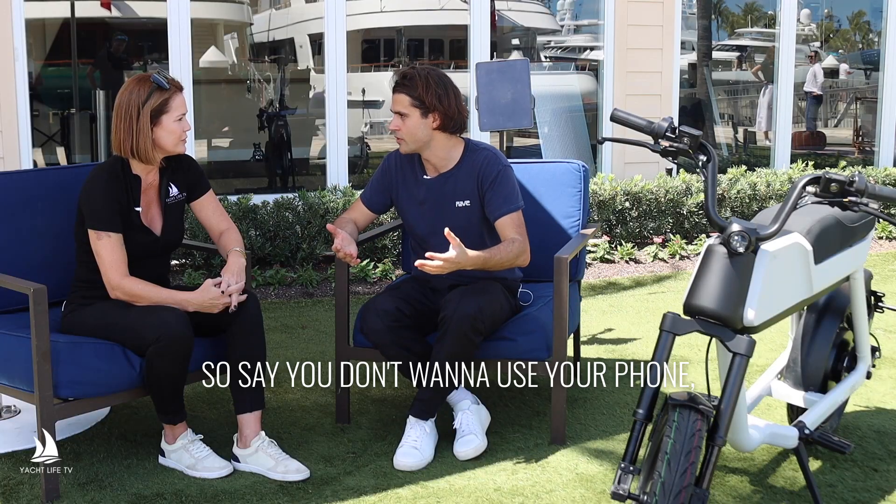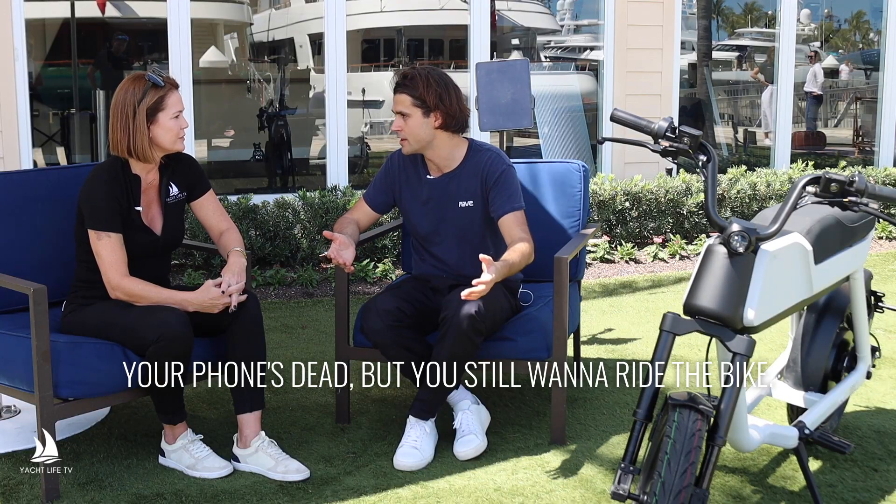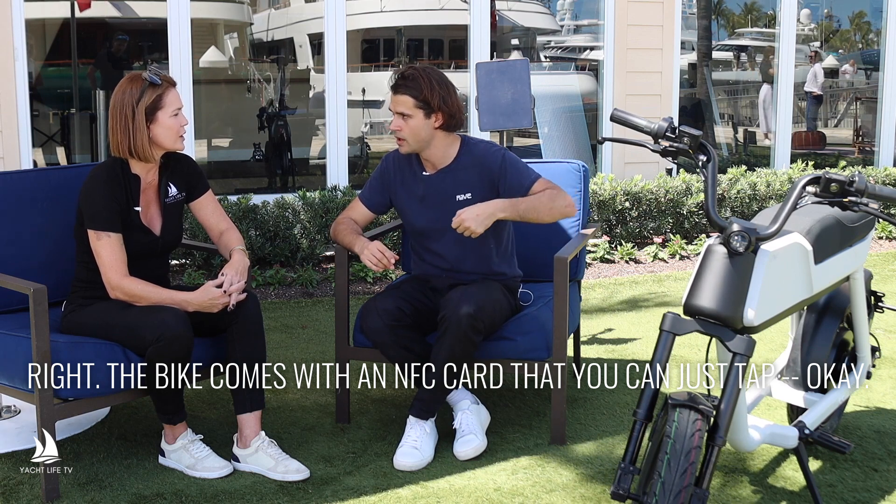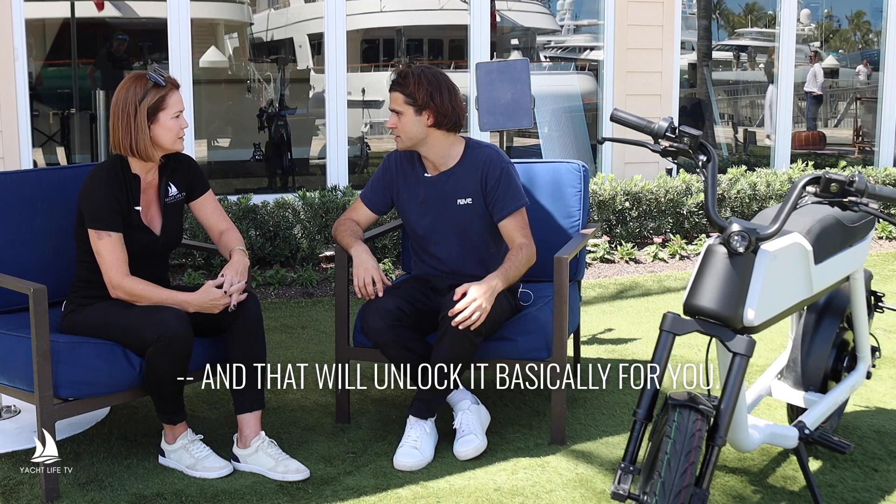Say you don't want to use your phone or your phone's dead, but you still want to ride the bike — the bike comes with an NFC card that you can just tap, and that will unlock it for you.